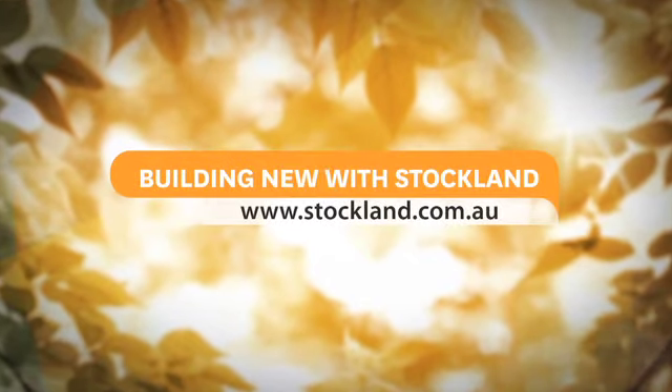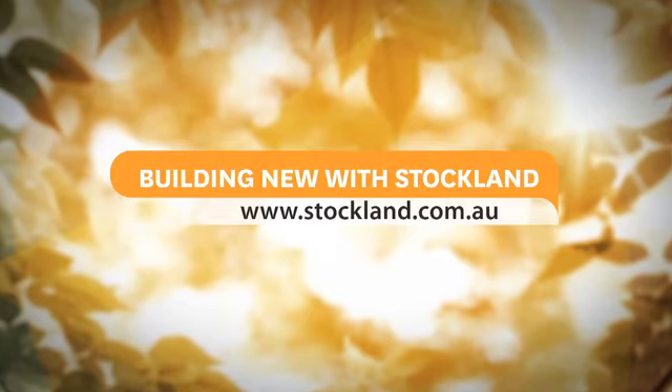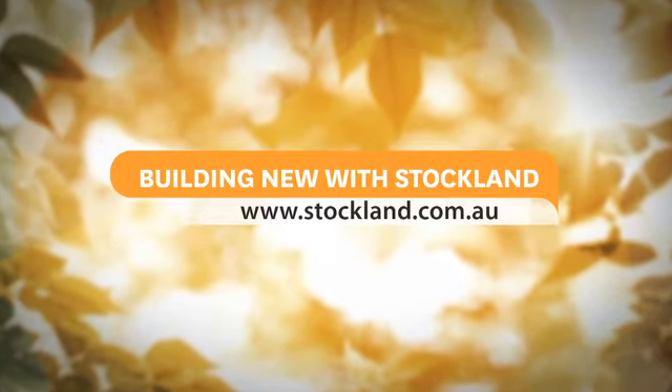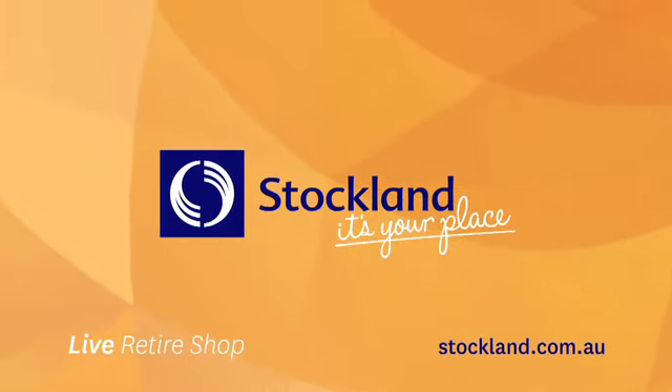It's also a good idea to check out our other useful videos and fact sheets about building a new home at stockland.com.au. They will assist you in making those big and exciting decisions. We'll see you next time.